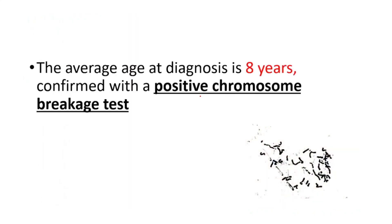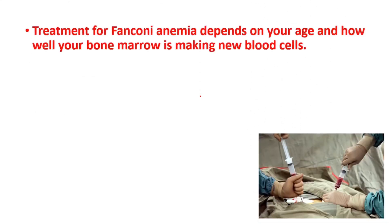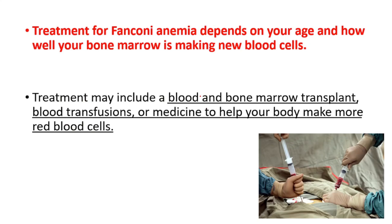The average age at diagnosis is eight years, and the diagnosis is confirmed with a positive chromosome breakage test. Treatment for Fanconi anemia depends on your age and how well your bone marrow is making new blood cells. Treatment may include a blood and bone marrow transplant, blood transfusions, or medicine to help your body make more red blood cells.